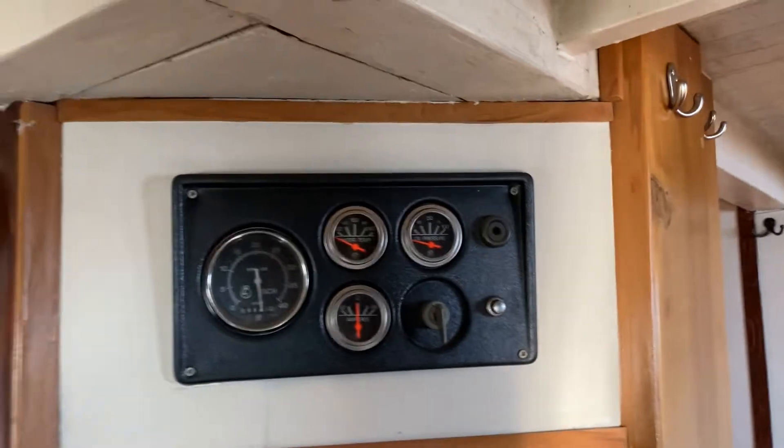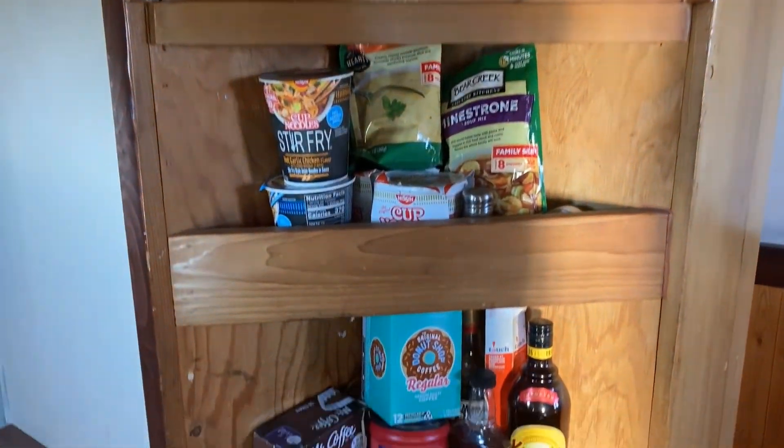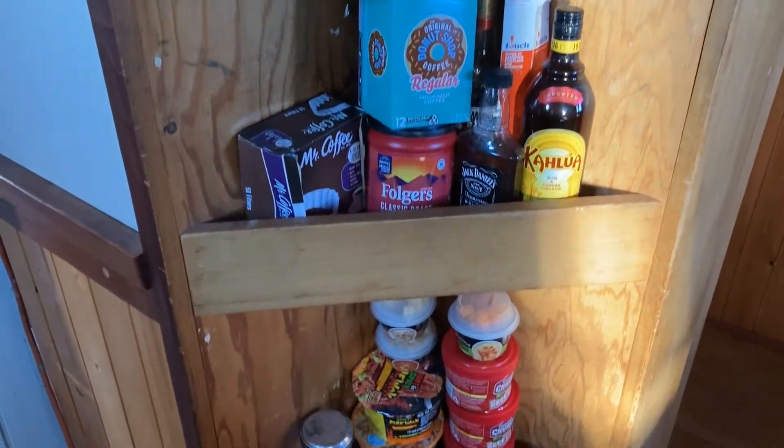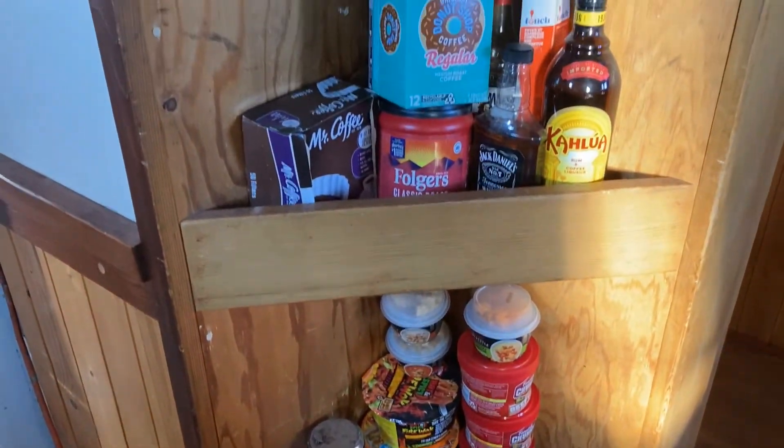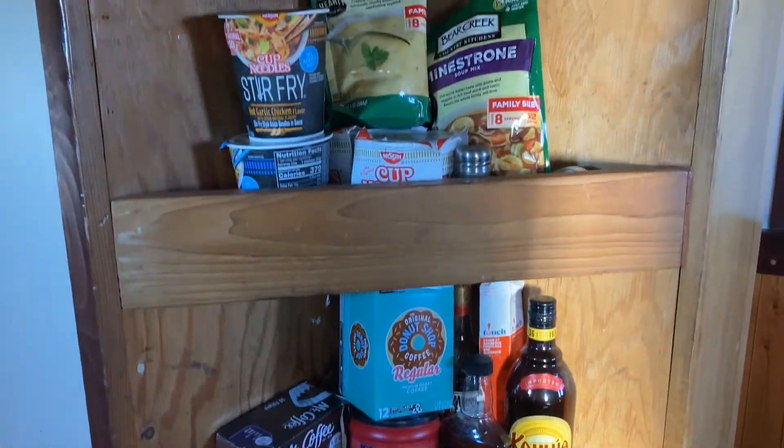We turn to our left and look at the built-in shelving unit that can be used to store a variety of galley supplies or equipment. Above this unit is an extra set of main motor start controls and monitor gauges.